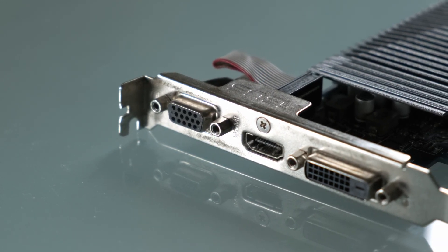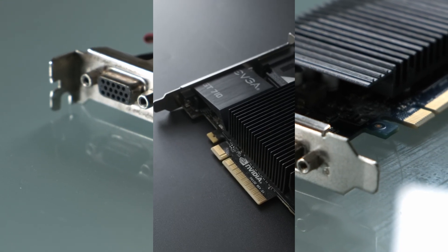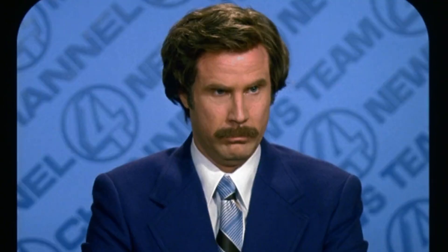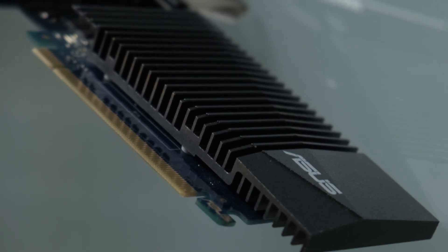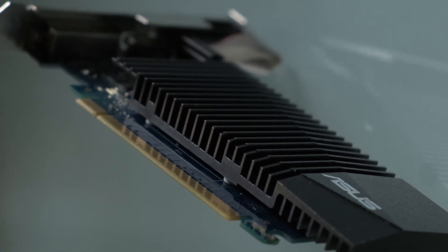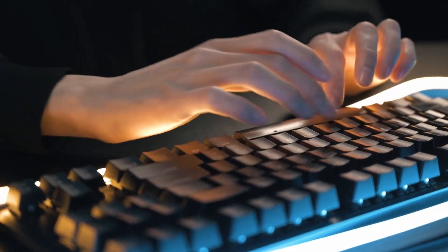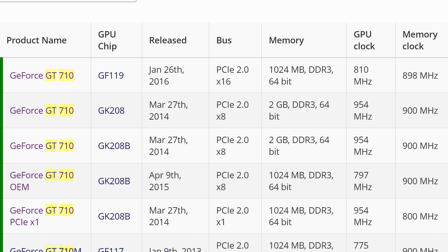As I said in the YouTube short that prompted me to make this video, in some cases nothing is better than the GT 710. But say you don't believe me — say you're a DGPU absolutist, or you absolutely cannot and will not buy better than a GT 710. That's okay, I've done my best to dissuade you, and if you don't want to believe some random on the internet, I guess I can't blame you. The question then is: which GT 710 should you buy?